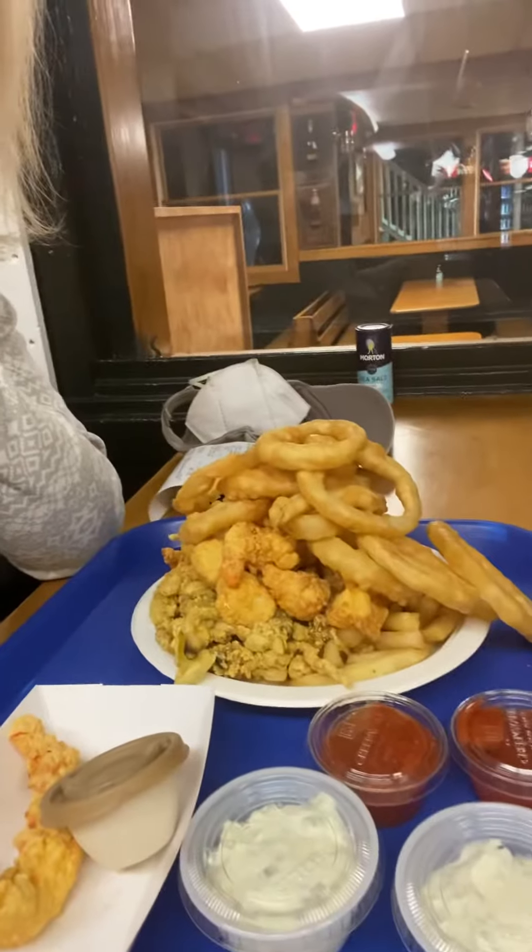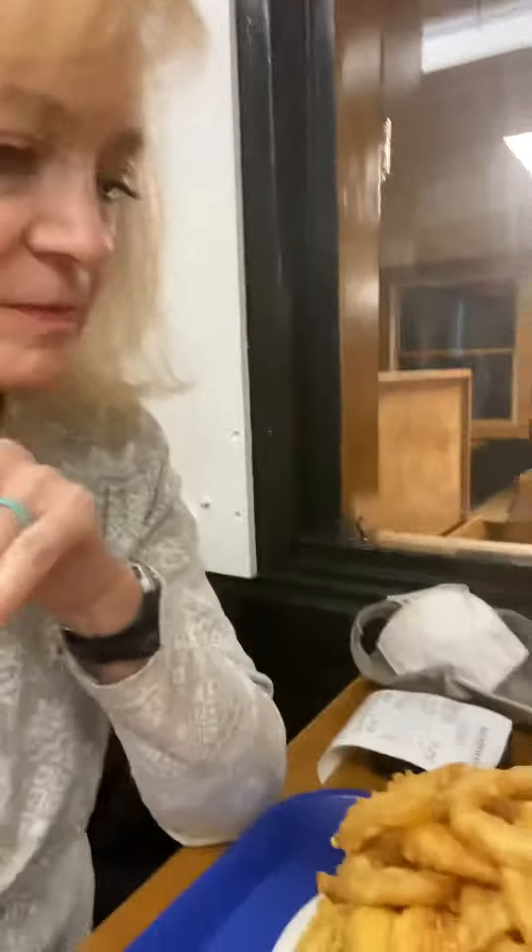I don't do the breading anymore, but I'm going to enjoy a few pieces and peel off the breading. I've got clams, shrimp, scallops, fish, the lobster tail, cocktail sauce, tartar sauce, and onion rings.